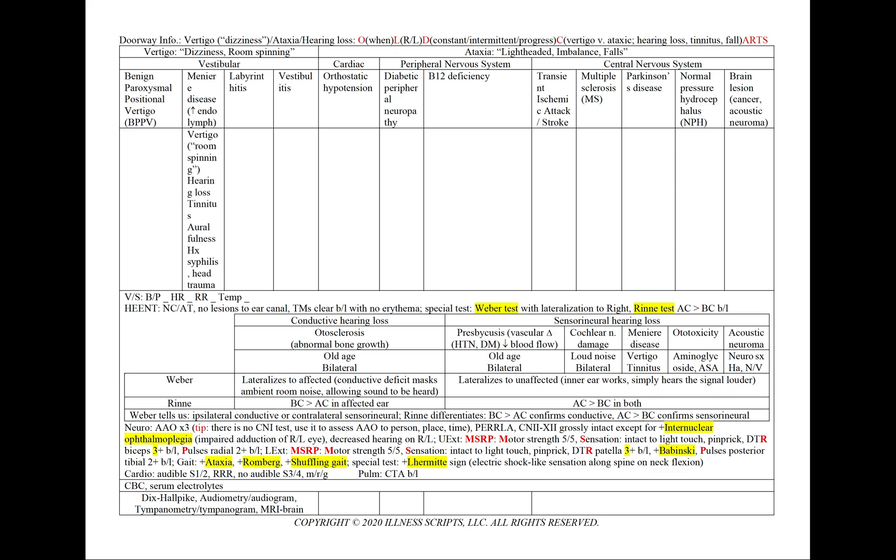In Meniere's disease, which is due to increased circulating endolymph, we'll see vertigo and now hearing loss. The hearing loss in Meniere's disease is sensorineural. We'll have lateralization of the Weber test, as we'll see in our physical exam. We'll also have tinnitus or ringing, aural fullness, and a history of syphilis or head trauma.